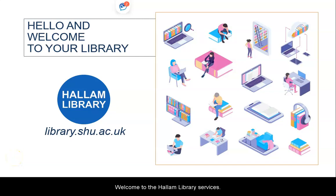Welcome to the Hallam Library Services. Along with your main library at your college, Hallam Library is here to support you in becoming an independent learner and to be successful throughout your time at the college.